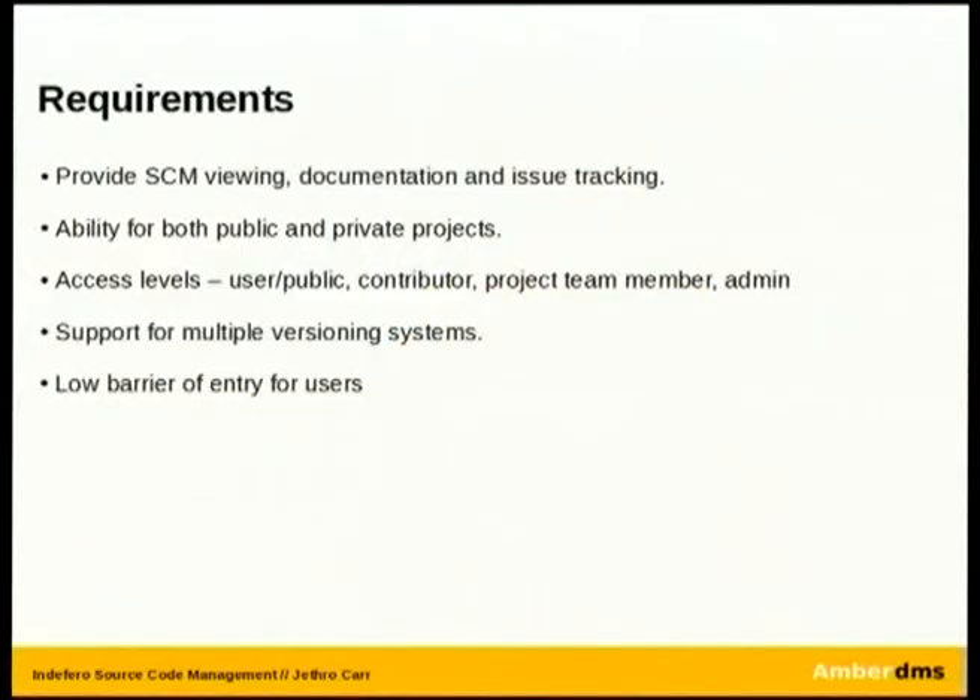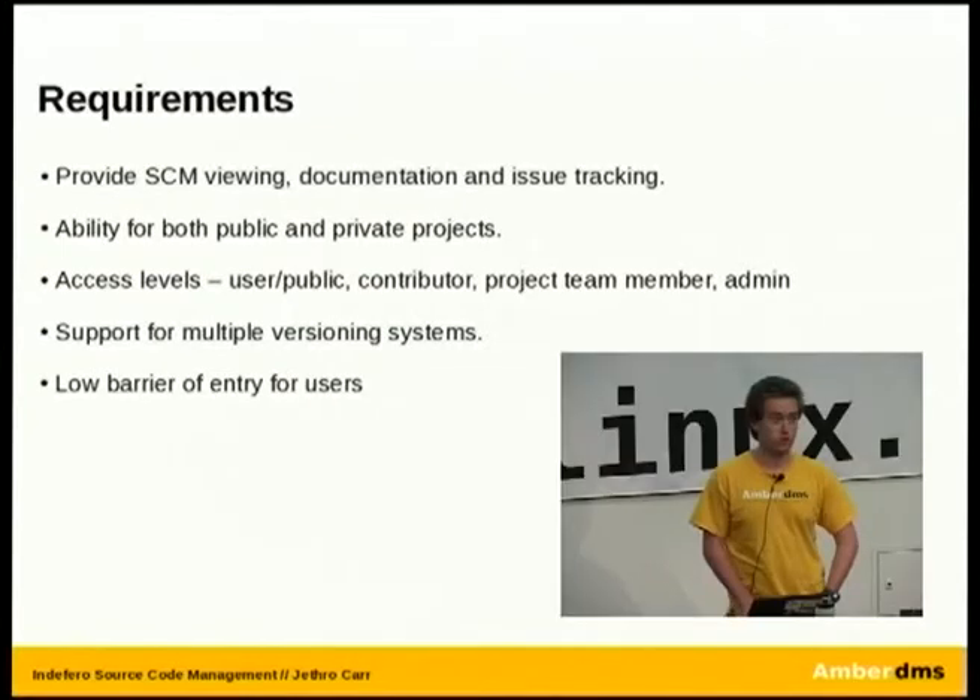We came out with a few different requirements. We realized we needed something that provided the ability to view the source code via a web-based interface — you don't always want to download an entire repository to find one particular file. Issue tracking was a major one; if you try using a mailing list for all your bug reports and feature requests, things tend to get dropped and forgotten by developers pretty quickly. We also needed the ability to have public and private projects — sometimes there's something too embarrassing to release publicly, or a specific customer fork that has to be kept internal.